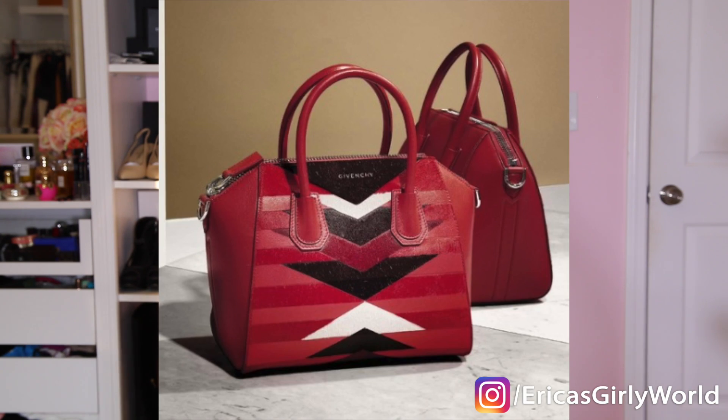For those of you who are Givenchy fans — I love the Givenchy Antigona. This bag gets quite a bit of hate and I really do not understand why, because if your fashion sensibility is modern, edgy, and streamlined, the Antigona is the bag for you. This patchwork one is crazy insane gorgeous, and it's red — which is the color of the season. I'm actually doing a video on upcoming fall trends and red is a hot trend. The price on this bag is $3,190.